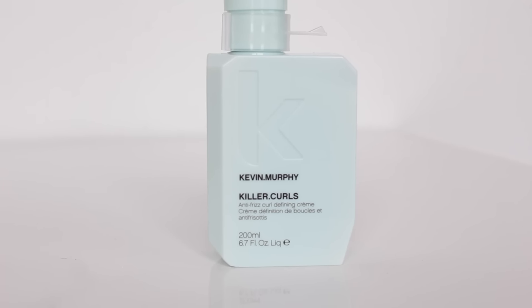The next product I'm super excited to try, I actually saw Jade from Lipstick and Curls try — the Kevin Murphy Killer Curls. So I'm hoping that this will make my curls look like hers. I know that it won't, but whatever.